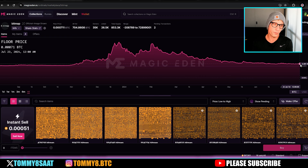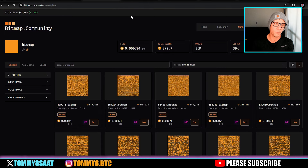The floor is 0.00721 Bitcoin, around 40 to 50 US dollars, which is pretty cheap when you know what they can do. The second best time to buy is now. The alpha is to go to Bitmap Community because that's where you want to buy or search for them — the floor price is around $48. They're listed on Magic Eden which shows you the rarity.